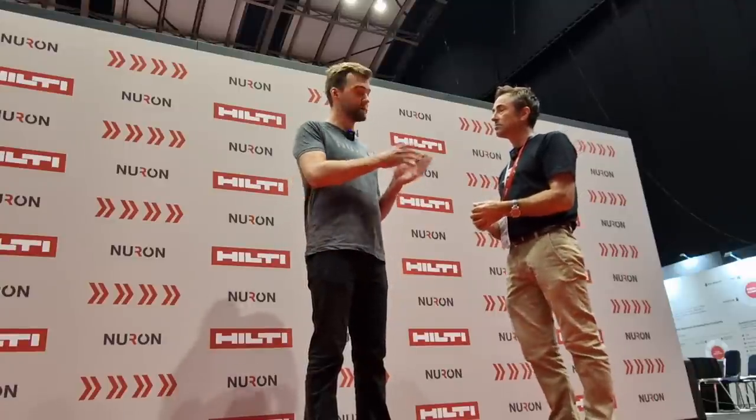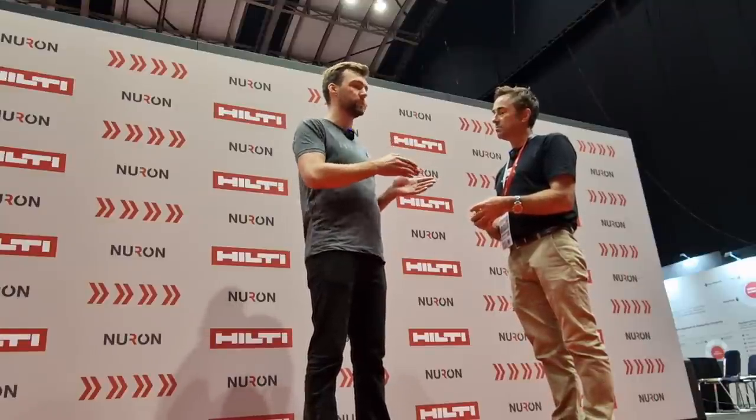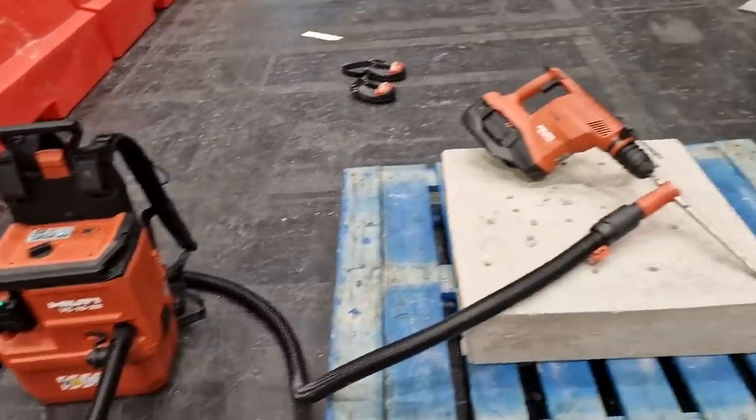On the fastening side, we've actually written it into the approvals — the technical documents that certify a fixing to be used in a certain situation and how it's installed. So this is a certified cleaning method. But now that we bring the vacuum in as well, that's a game changer — we've completely removed all the cords and made it that much easier.